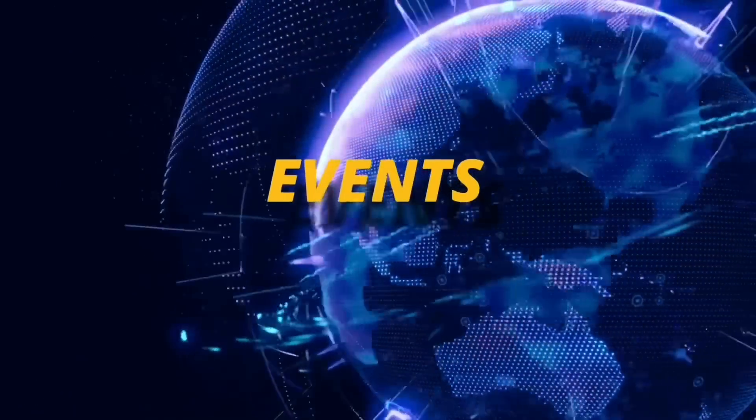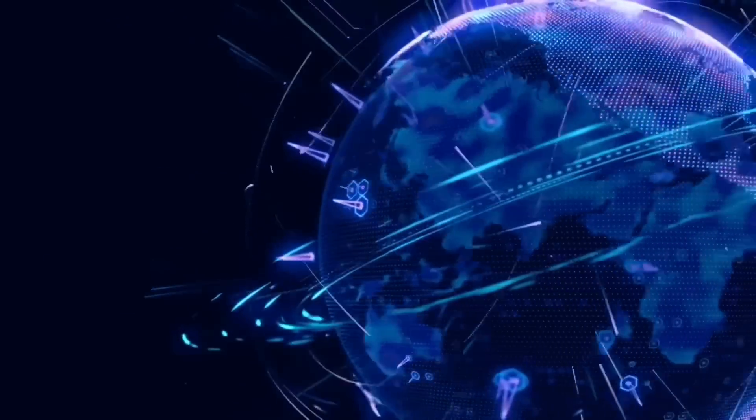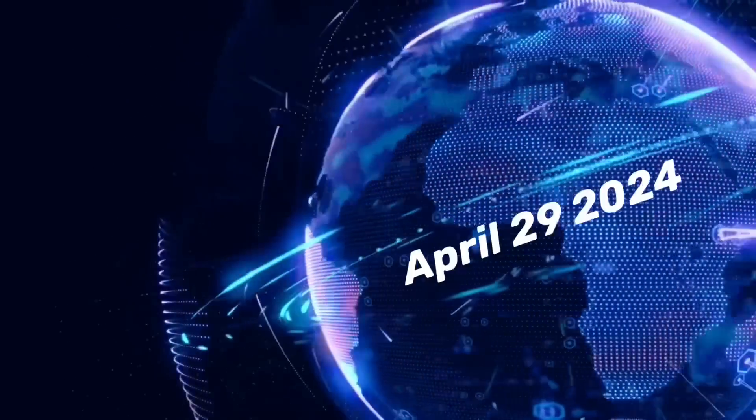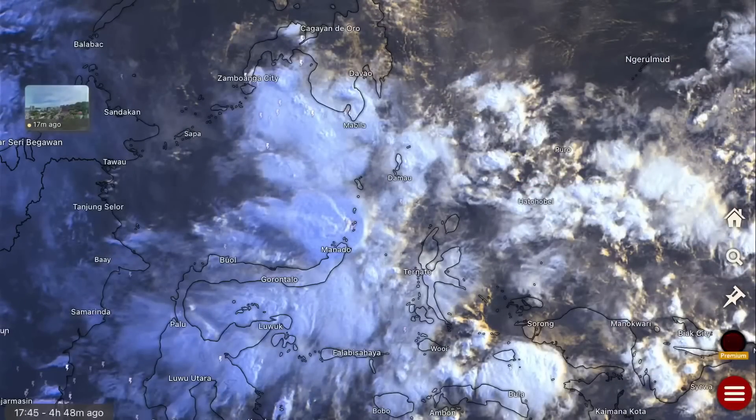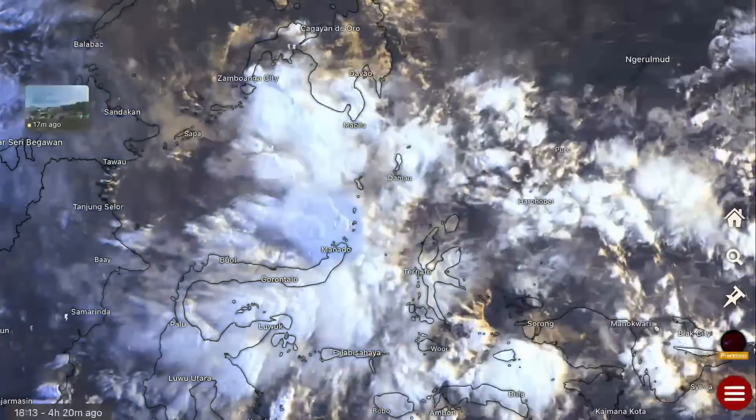Hello friends and family from around the world, this is Mike with Daily Events Worldwide and we are on April 29th, 2024. Welcome to another Surviving Day on the Planet and welcome to a quick video here.